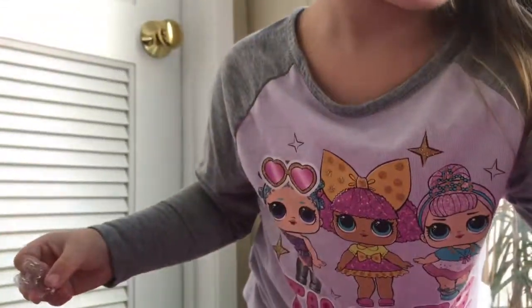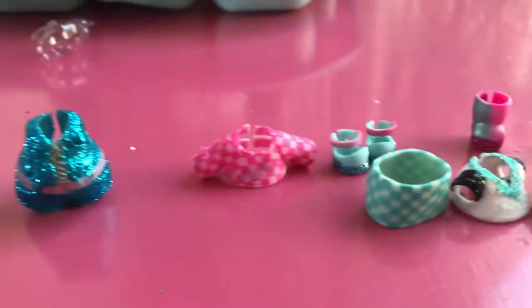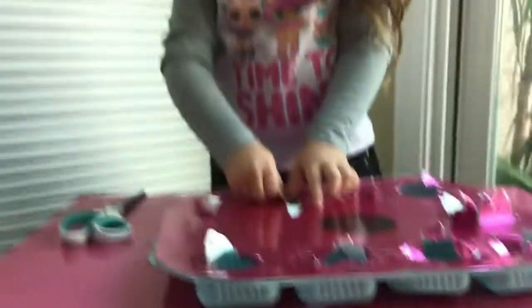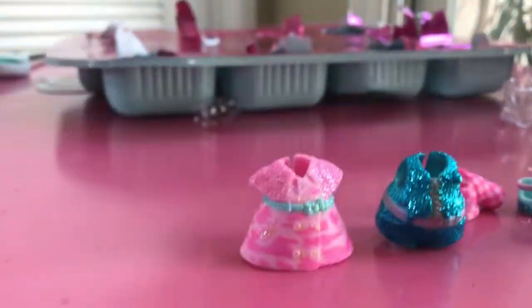I bet it goes to her right here. Show the picture — Ronnie really likes dressing up her LOLs and changing their outfits. We think maybe that one is that outfit. I think you're right. That must go to her. But why is it not glittery in the picture? Because it's not glittery — oh, you're right. Maybe you got an ultra rare one — it's glittery up in there!